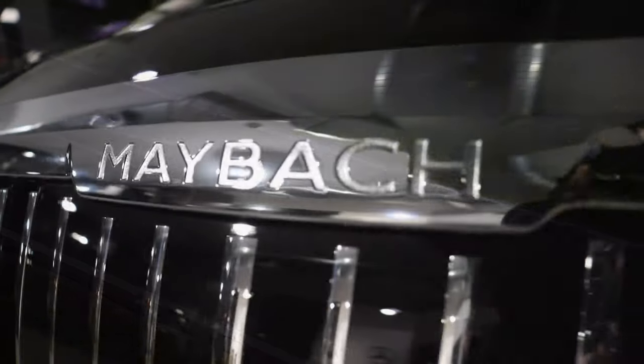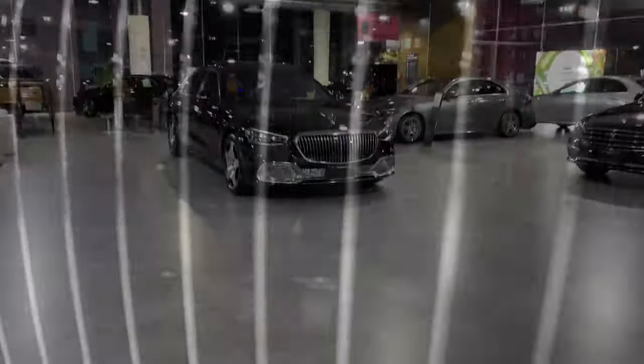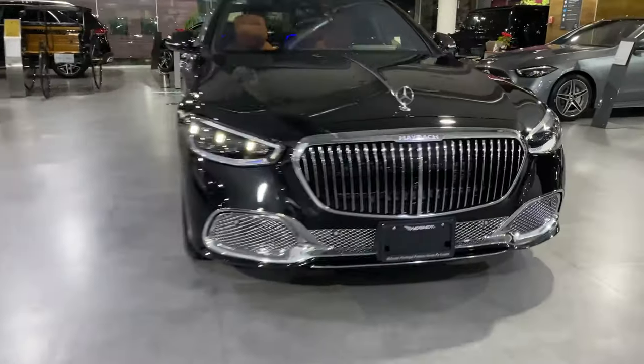Hola, ¿qué tal? Bienvenidos a Pick Your Car. Llegó el momento de presentarles el sorprendente y totalmente nuevo Clase S 680 Maybach 2022.